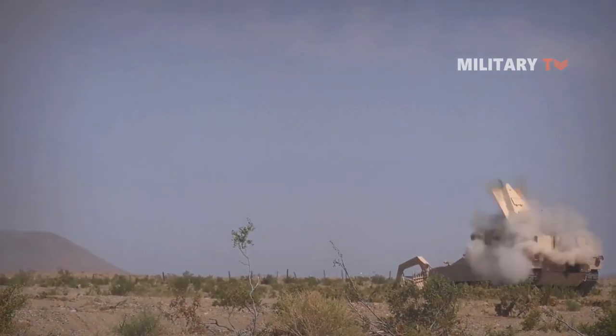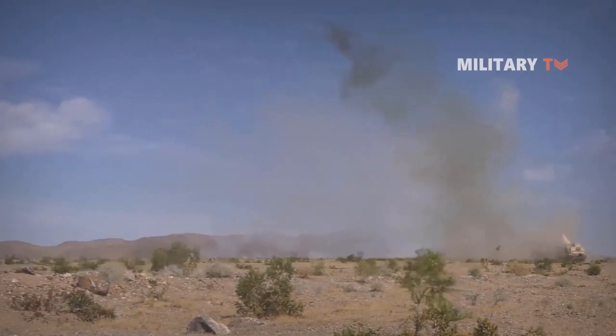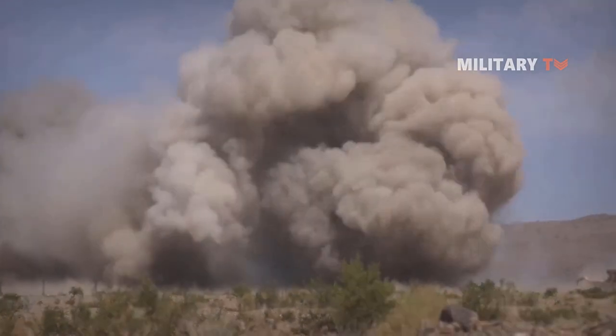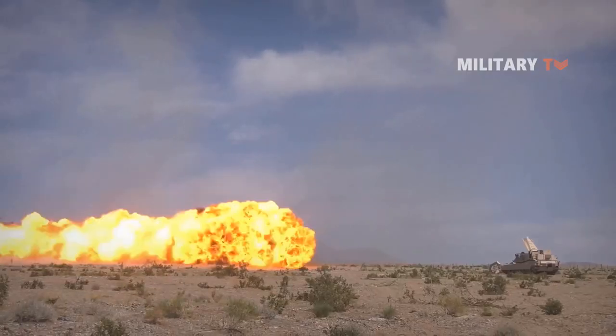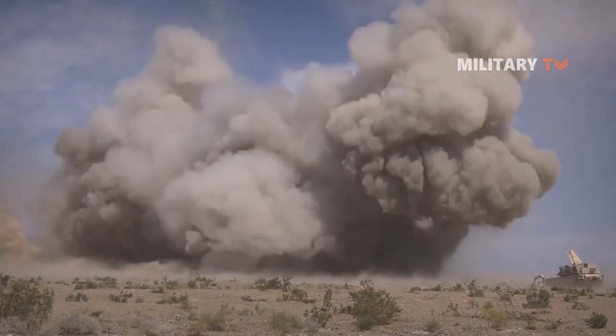This equipment can be swiftly deployed or removed based on mission requirements. The Breacher superstructure features two mine-clearing line-charge launchers, and these rockets may fire explosives 150 meters, detonating mines, bombs, or IEDs.